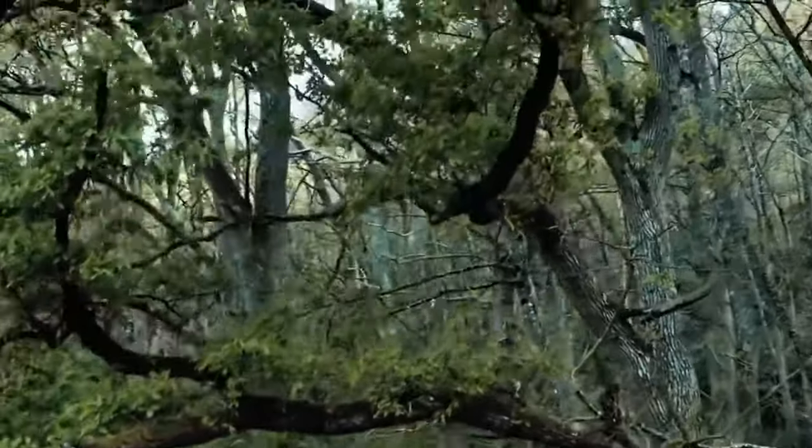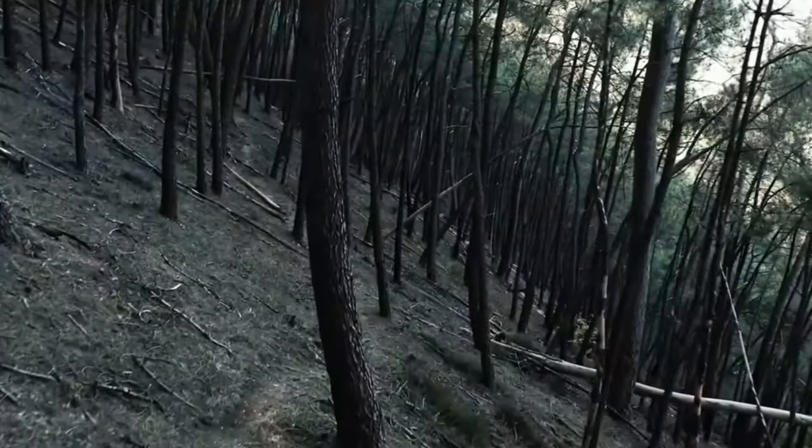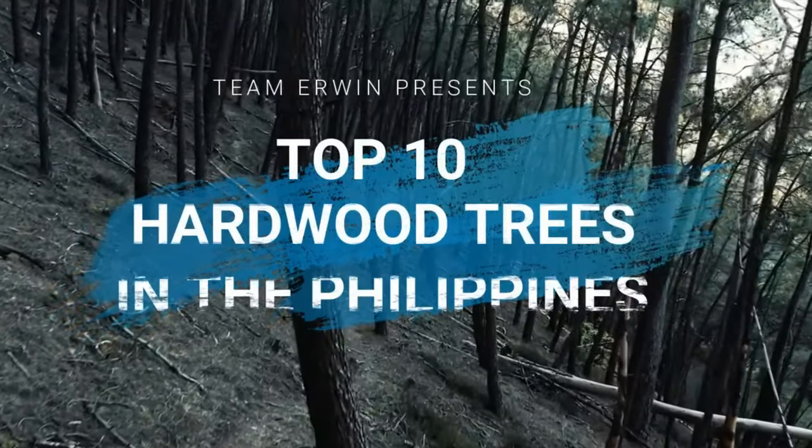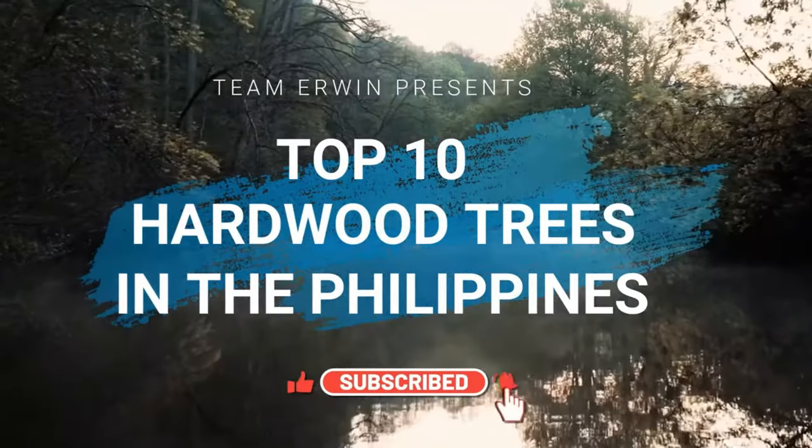Hardwood is wood from dicot trees, usually found in broad-leaved temperate and tropical forests. Here's the top 10 hardwood trees in the Philippines. Don't forget to hit like and subscribe to our channel for more upcoming videos.